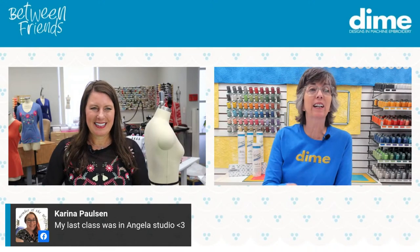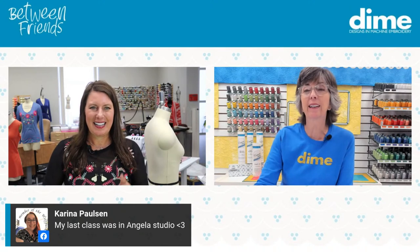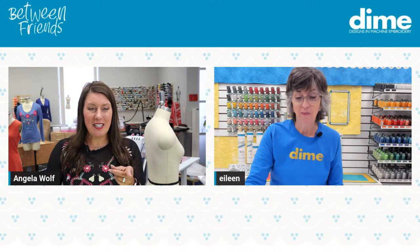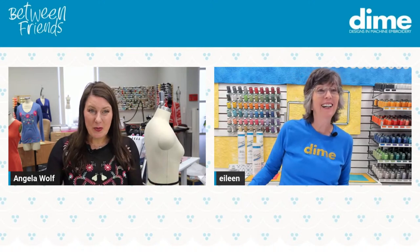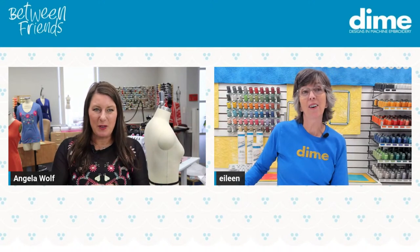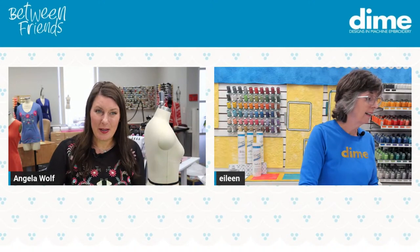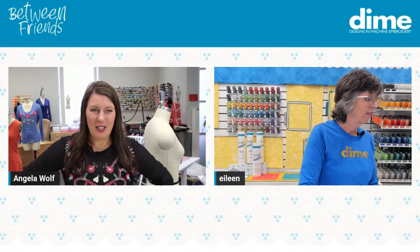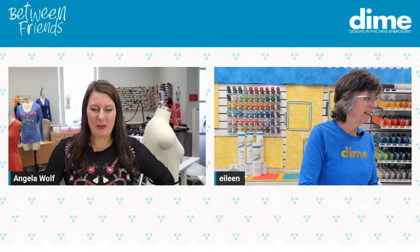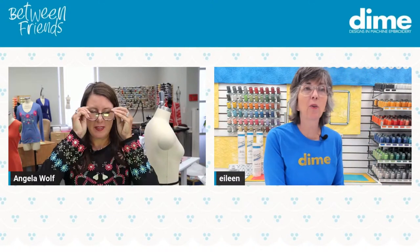Karina Paulson says the last class she took was in Angela's studio — lucky lady! Karina is the one who designed the Julie bag that comes with this collection — she offered the pattern and a video to go with it. Karina, kudos to you. She was here last fall, all the way from Norway.